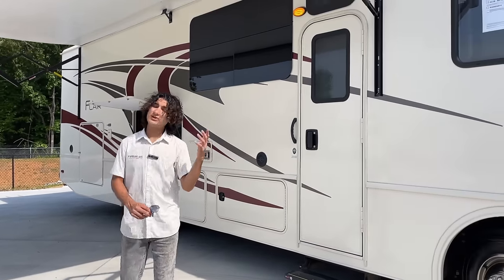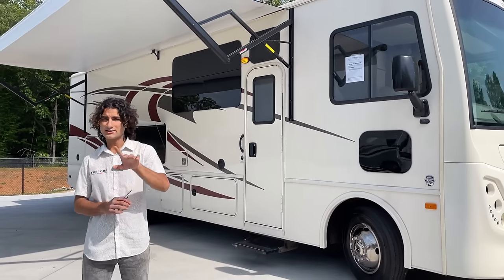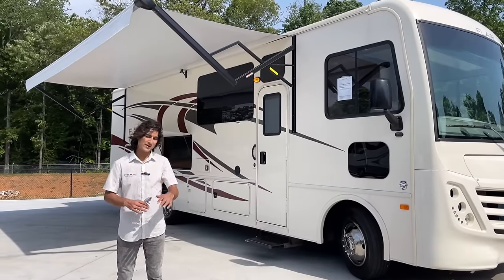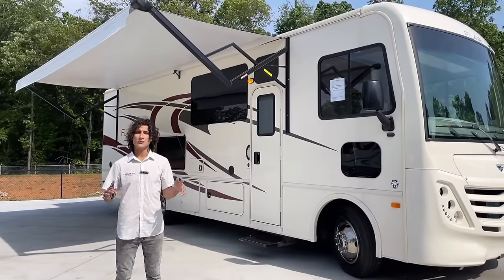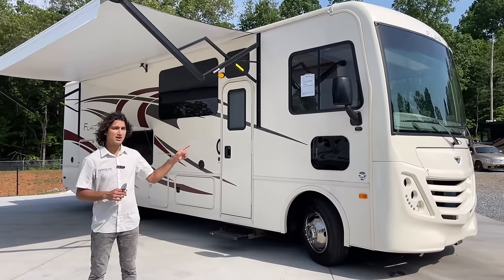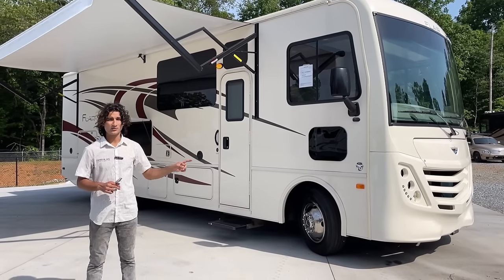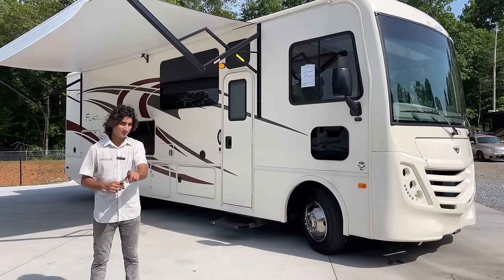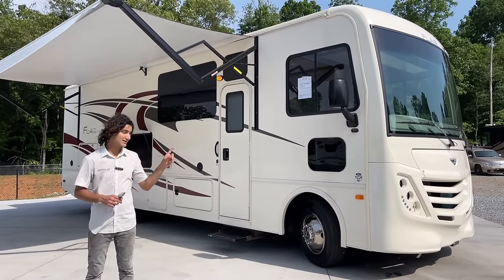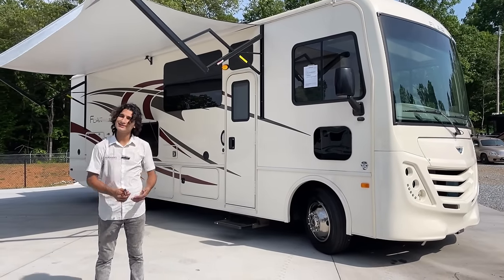That will complete the quick outdoor tour. We are going to take a peek at the roof here real quick, talk about a couple extra things, then tour the interior, and finish with a test drive. I can't wait to feel how this coach drives — historically Fleetwood does a good job with how the flares drive. And at 1,912 miles, it's not even broken in.